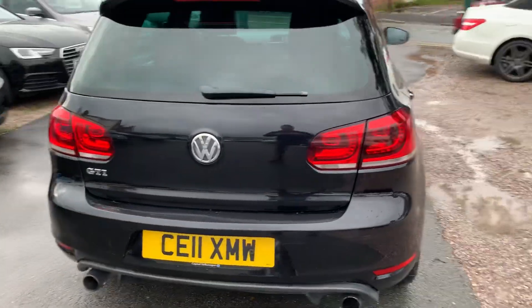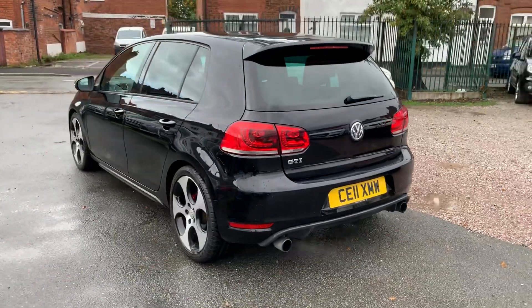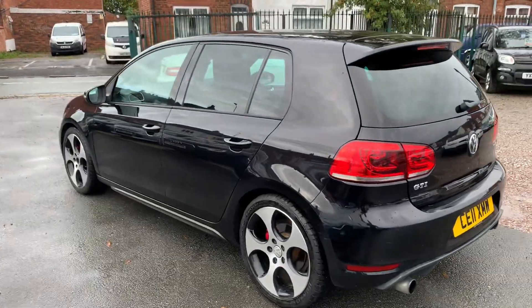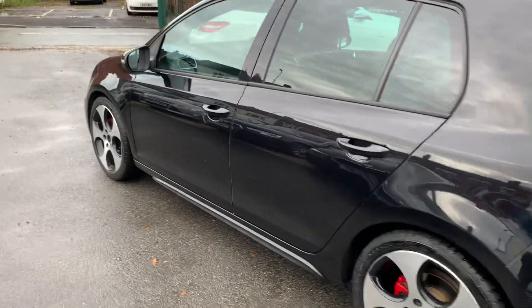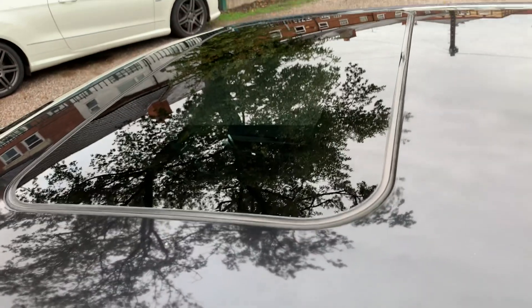It looks really, really clean and tidy for the year and the miles. It drives brilliantly — engine, clutch, and gearbox all feel in very good order. It's got some lovely spec inside: full leather heated seats and it's got the sunroof as well.